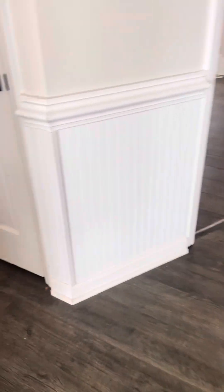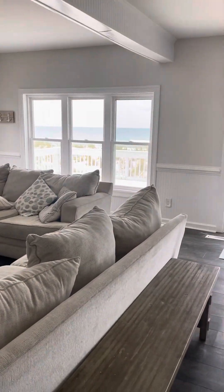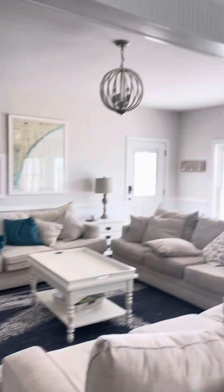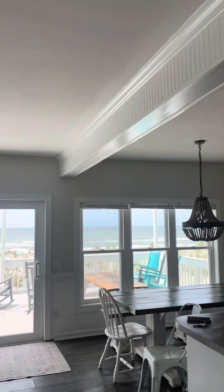I do feel a couple of uneven spots in the floor, which may go back to that architectural thing we saw that's posted online. This is the main living area — oceanfront of course — everything looks pretty fresh and clean.